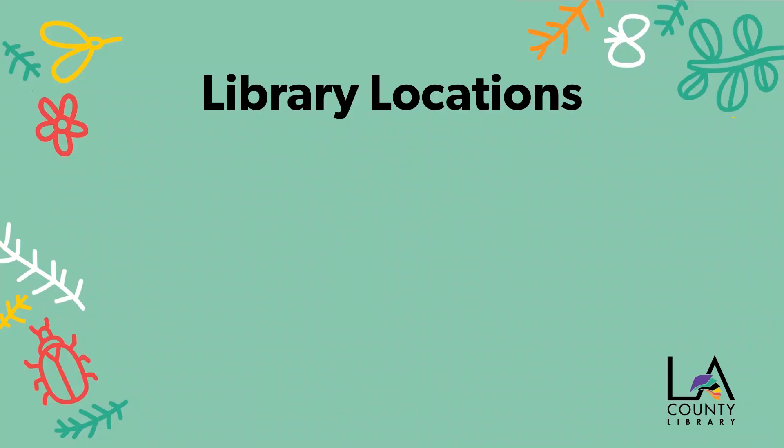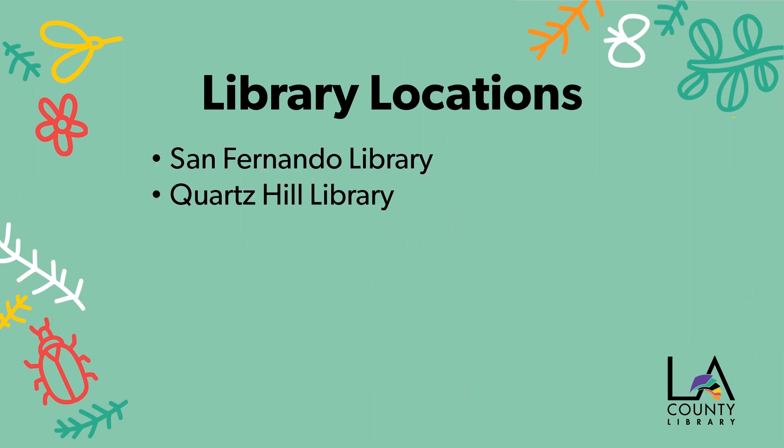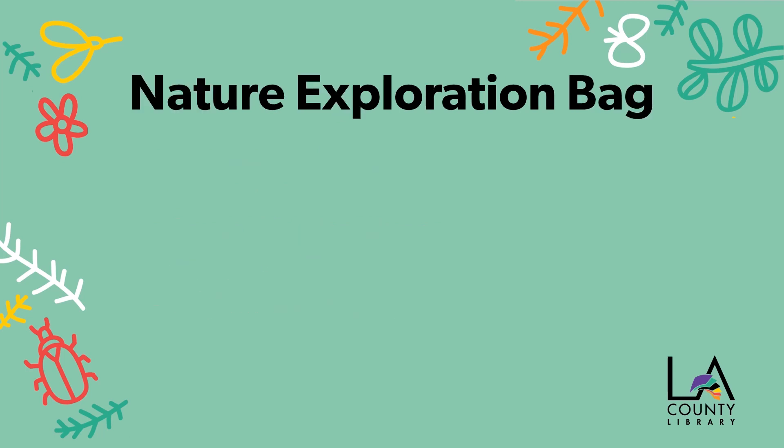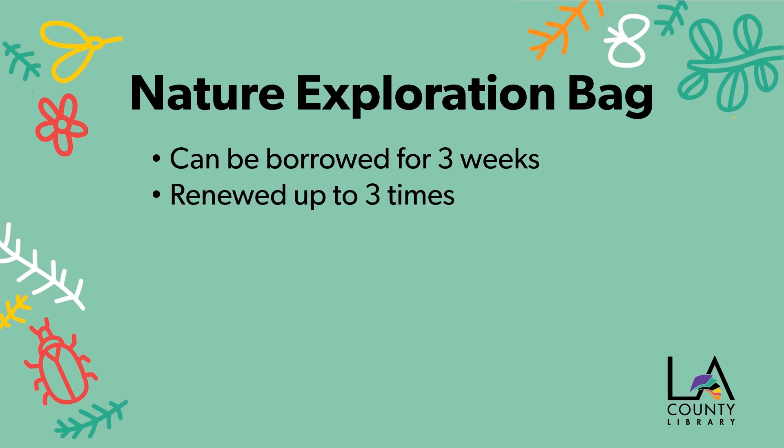Nature Exploration Bags will be available for checkout at the following locations: San Fernando Library, Courts Hill Library, South Whittier Library, Compton Library, and City Terrace Library. Nature Exploration Bags can be borrowed for three weeks and renewed up to three times. The bags are not available for holds.